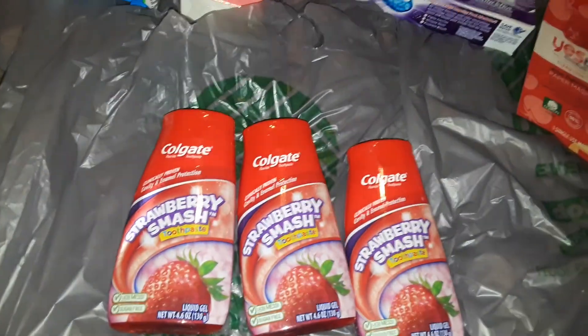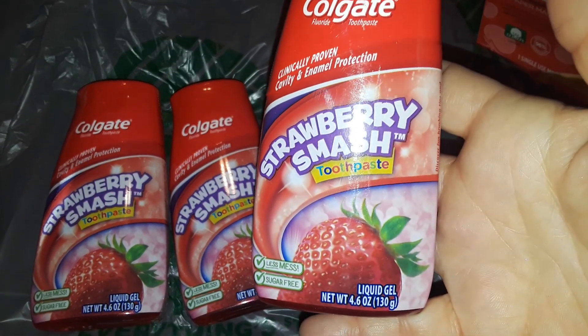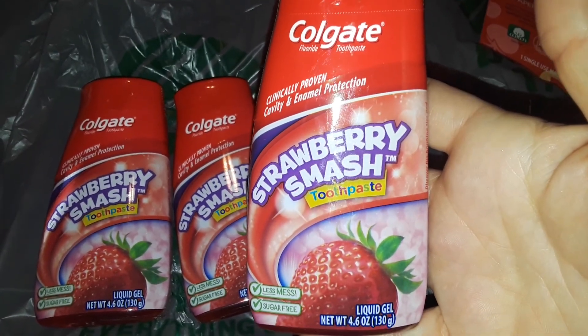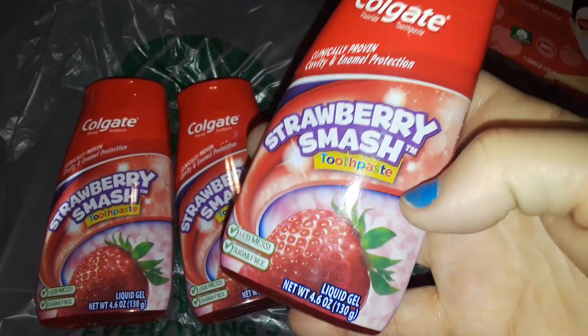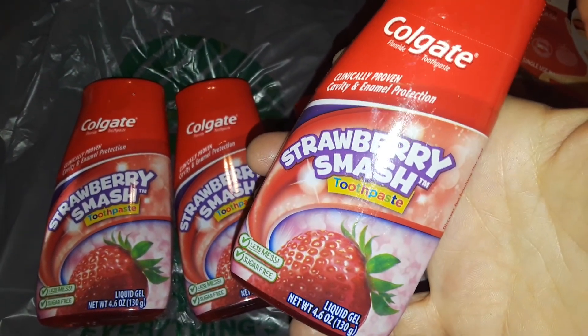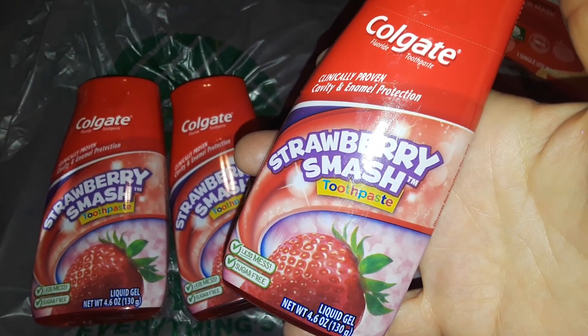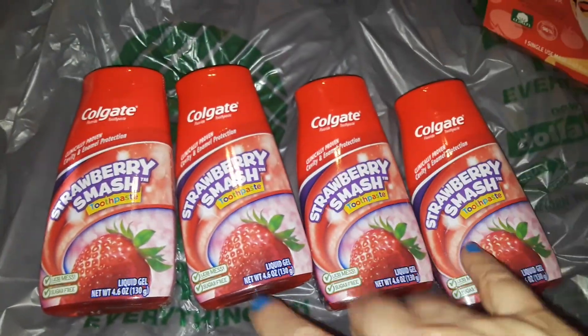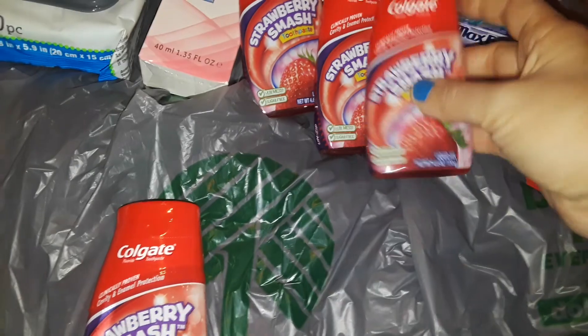The next thing I picked up was four of the Colgate Strawberry toothpaste. This doesn't have to be just for children — adults can use it too. There are times we like to brush our teeth with a fruit taste instead of minty, so we switch off and on. I like the strawberry, so this is the Strawberry Smash Colgate toothpaste — I got four of those.